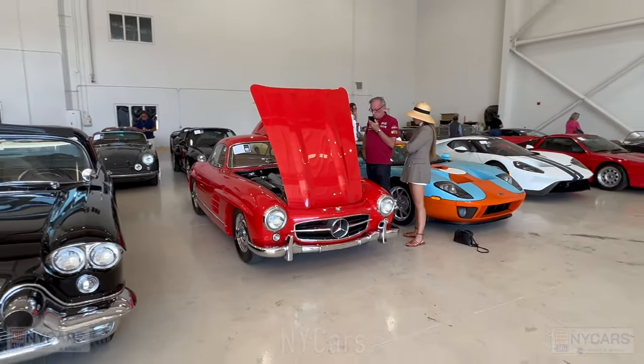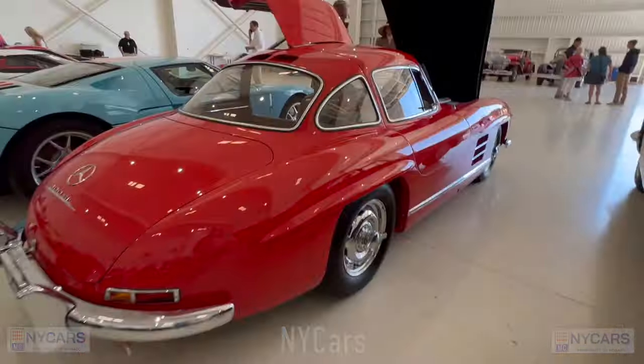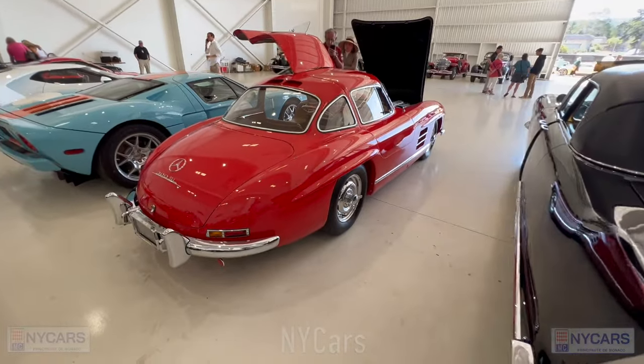There's a beautiful Mercedes 300 SL Gullwing — they're asking $1.8 to $2.2 million. Beautiful, stunning car.